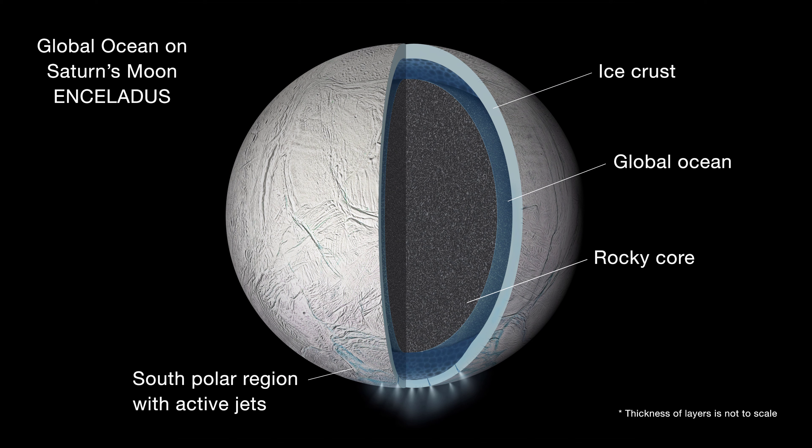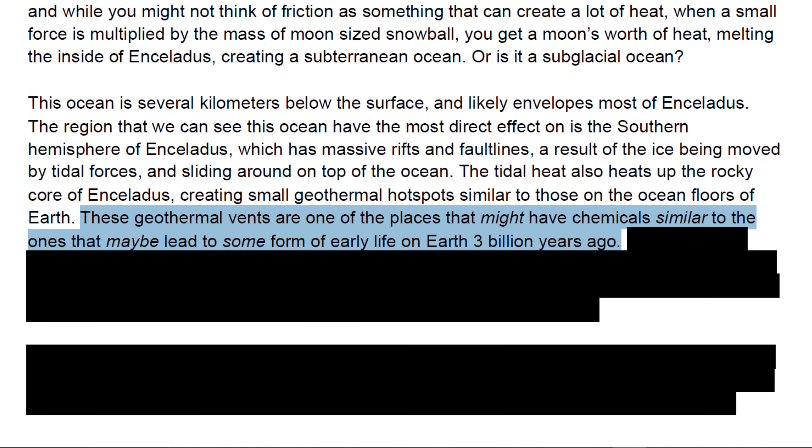These geothermal vents are one of the places that might have chemicals similar to the ones that maybe led to some form of early life on Earth 3 billion years ago. The previous sentence is carefully worded to convey just how little we know about the chemistry of Enceladus' ocean, and how speculative any conversation of life is — particularly on a moon that constantly blasts its insides out into space.